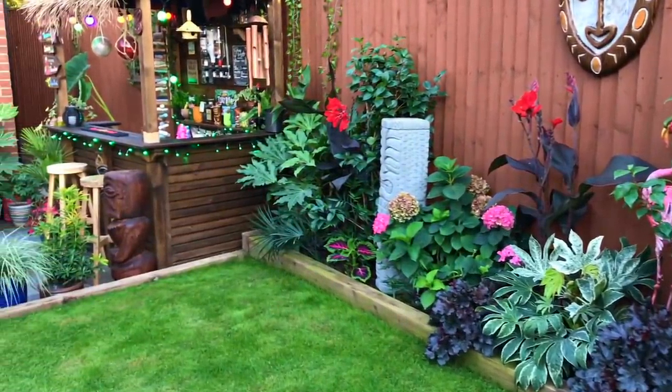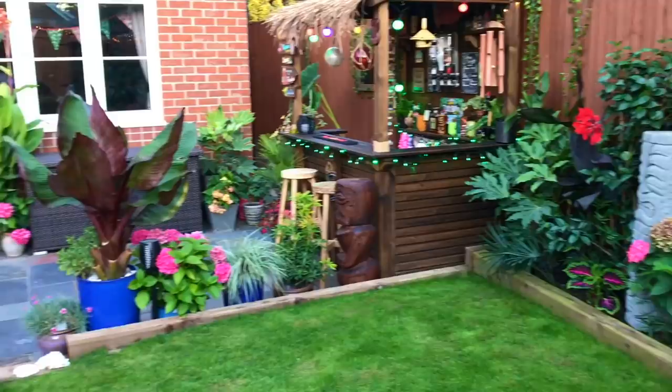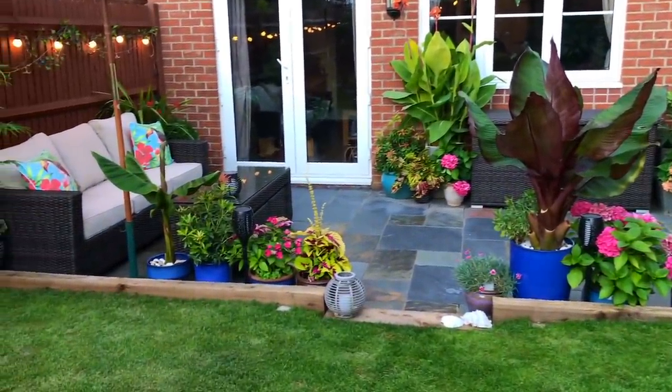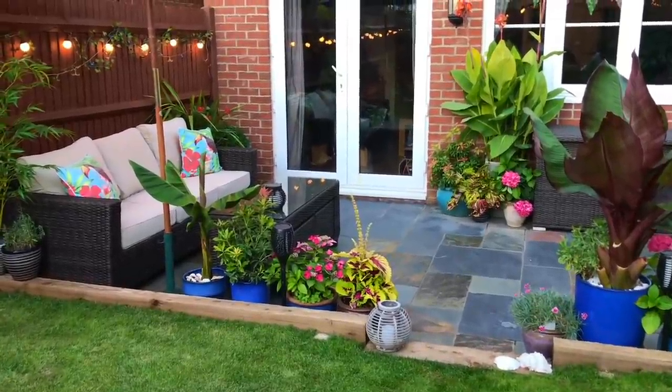If you haven't seen my garden tours already, have a little look — I only renovated it last year so it's still a work in progress, and I can't wait to finish it.